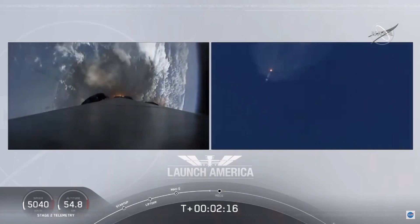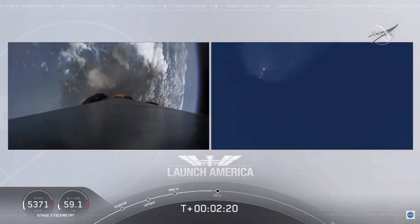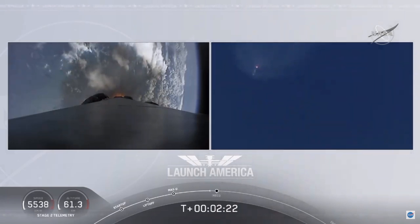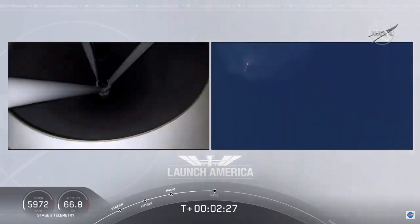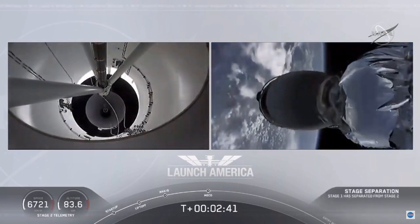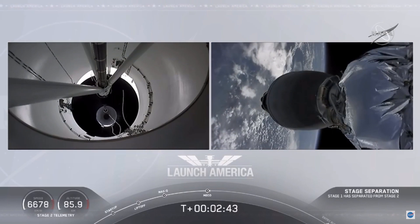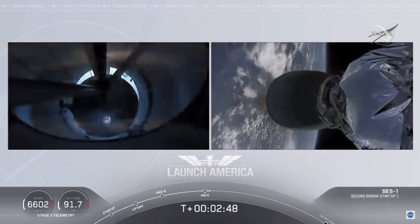Coming up in about 20 seconds. M1D throttle down — we're throttling down the Merlin engines on the first stage. And we have MECO. MECO — 2 Alpha. Falcon stage separation confirmed. Copy, 2 Alpha.